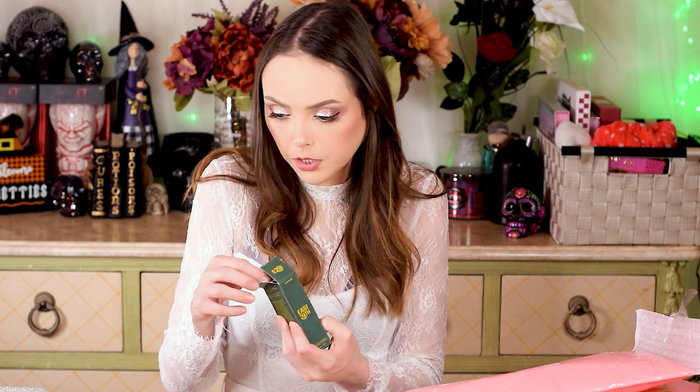Next thing I have is an East 29th Vital Serum, so we've got another serum. I'm assuming she probably bought this one as an add-on — I don't imagine her choosing two serums in one bag. This has hyaluronic acid, niacinamide, lemon rind extract, and vitamin C and E. Sounds good to me — that's a lot of ingredients I like. Sounds like it would work.